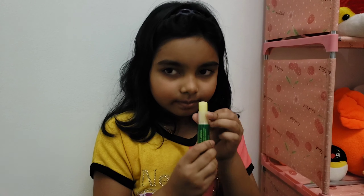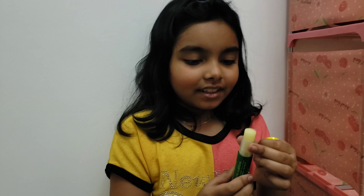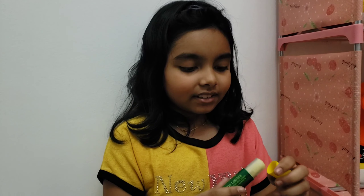Hey guys, welcome back to my channel, it's me Hafza, and today we're going to test some products that I bought in Life Pharmacy. You can go and buy them like me. So the first products are...